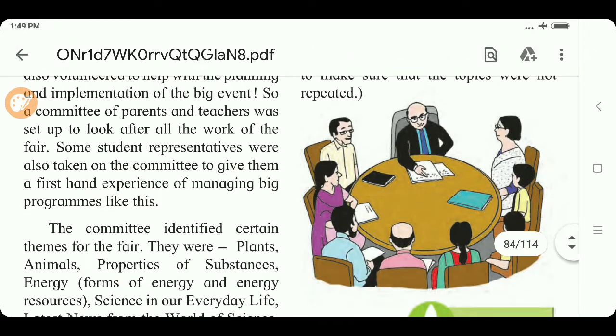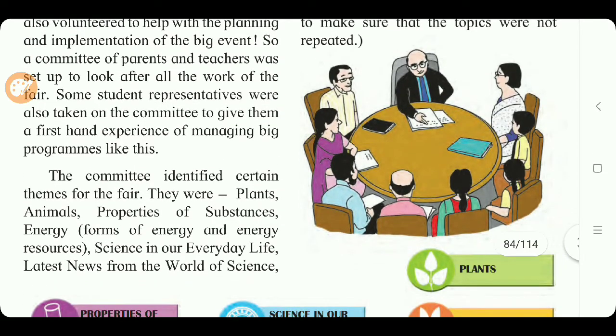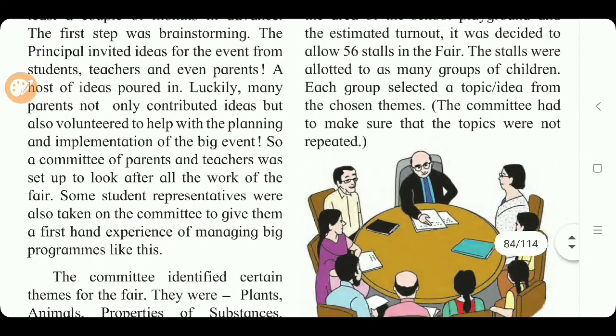The committee identified certain themes for the fair: plants, animals, properties of substances, energy — forms of energy and energy resources — science in our everyday life, latest news from the world of science, and food and nutrition. Considering the area of the school playground and the estimated turnout, it was decided to allow 56 stalls. Each group of children selected a topic from the chosen themes, and the committee ensured topics were not repeated.